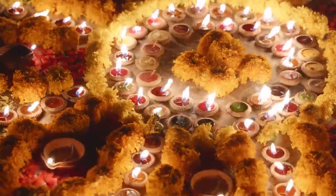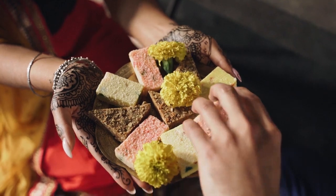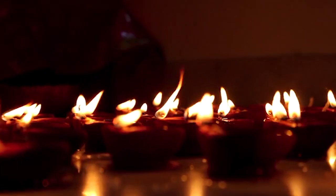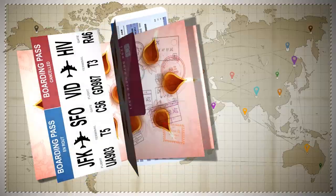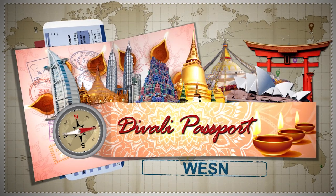The Festival of Lights glows once again in many nations. Let's take a trip and find the interesting variations — some are quiet and simple, and others filled with family and friends. Join us now for Diwali Passport on WESN.